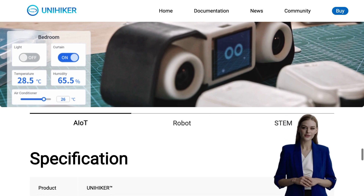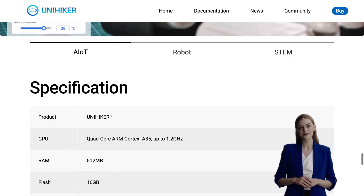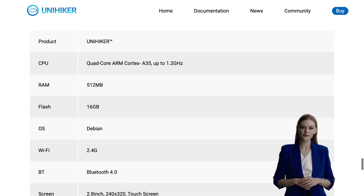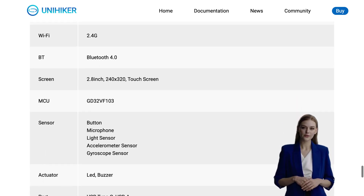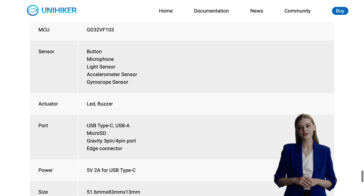Whether you're a hobbyist, a student, or a professional looking to explore the world of single-board PCs, UniHiker is definitely worth considering. Don't miss out on this incredible opportunity to bring your projects to life. Thank you for watching and don't forget to like and subscribe for more exciting tech news. Stay tuned for our next video.